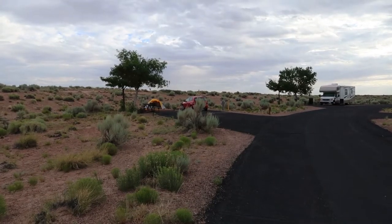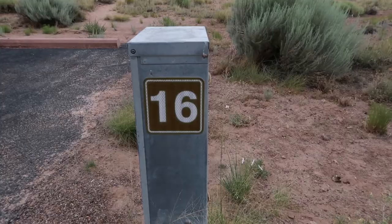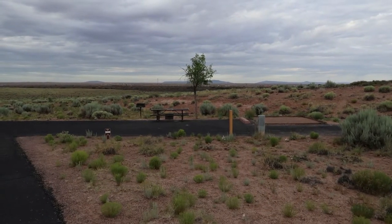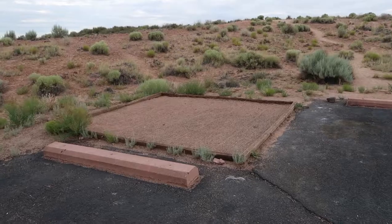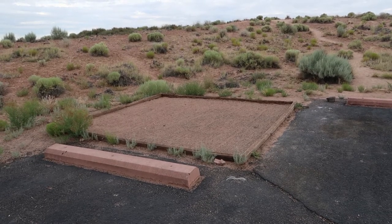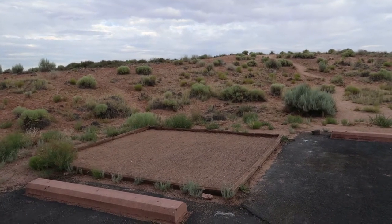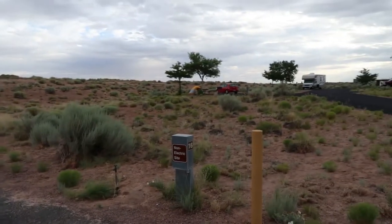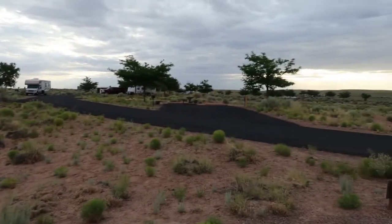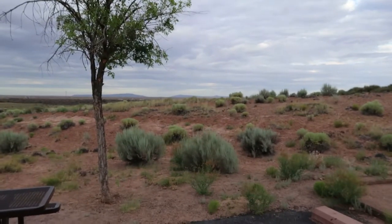Located right next to my campsite, Site 14, is Site 16 to the left. One of the websites I frequent said this is considered one of the best campsites here. The tent pad looks a tiny bit bigger than mine, and it's located right at the bottom of this hill. Looking back at my campsite, I'd say there's pretty good privacy — nobody behind you, though you do have some neighbors right across the street.